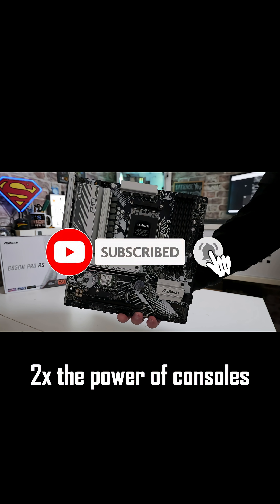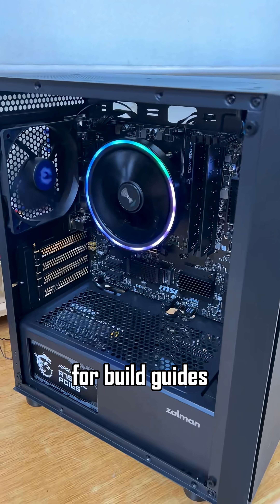This build gives 2x the power of consoles at half the cost. Like and subscribe for more build guides. Game on.